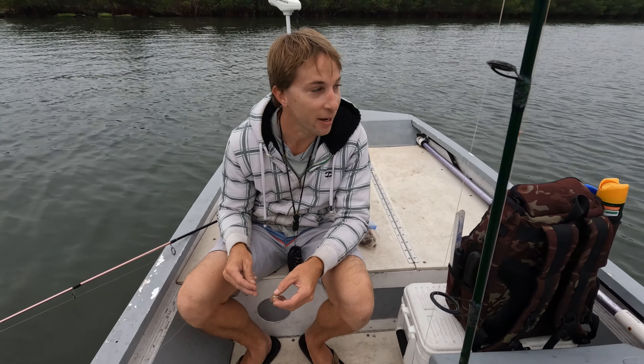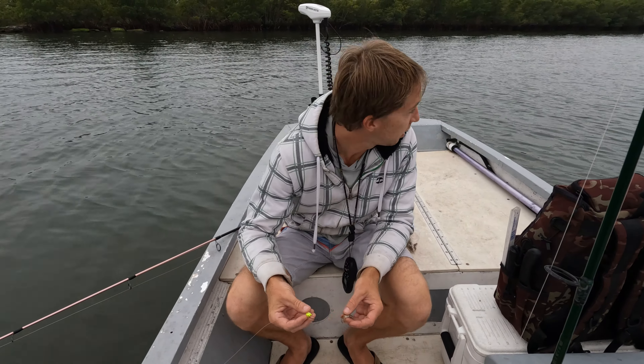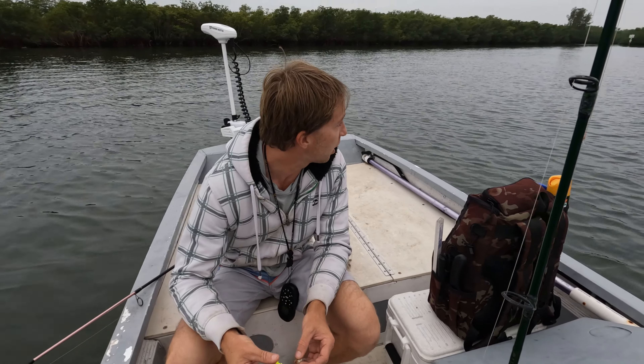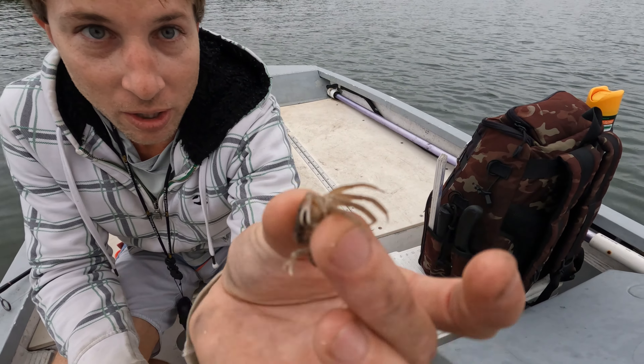All right guys, good morning, welcome back. We're down here in Vero Beach, a little south of where we live. The plan is to fish these big docks — we got these big canals with massive boats and deep water. We're going to look around for maybe some tarpon, snook, or big jacks. We do have these little guys; Jen's still working on her sheepshead so we got these little fiddler crabs.